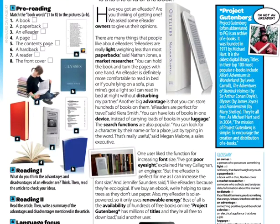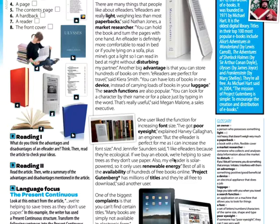'I've got poor eyesight but the e-reader is perfect for me as I can increase the font size.' I also like e-readers because they are ecological — if we buy an e-book we're helping to save trees as they don't use paper. Also, my e-reader is solar powered so it only uses renewable energy.